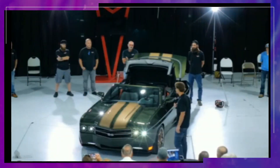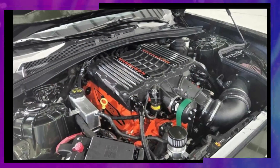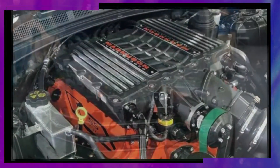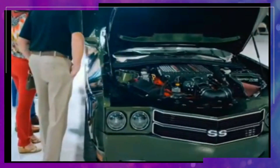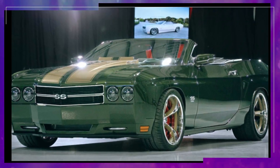If you're a fan of classic muscle cars, then you've probably heard of the 1970 Chevrolet Chevelle SS 454. It's a car that's synonymous with power, speed, and all-around American muscle. But by the late 1970s, the Chevelle was no more, leaving enthusiasts with only memories of its glory days.